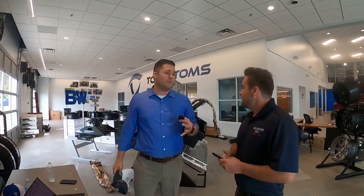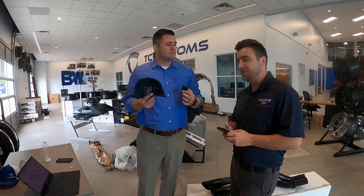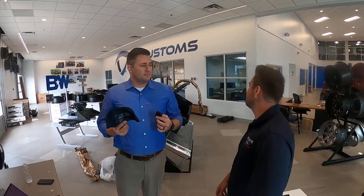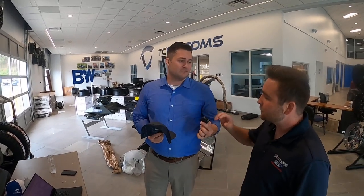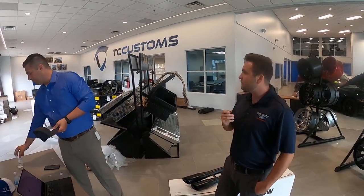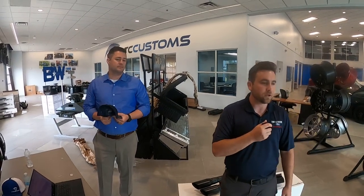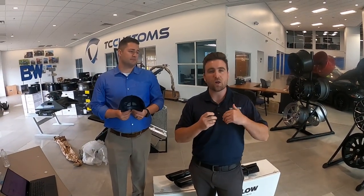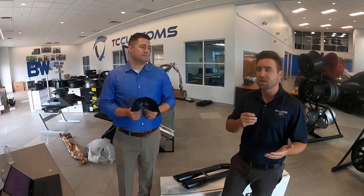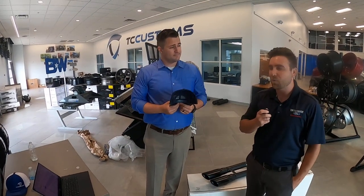Is there anything you want to talk about specifically while we've got a captive audience? There are things people really don't know that we do — we're not just lifts and tires making your truck look badass, we want it to work badass too. We do a lot of stuff like the B&W companion hitch, turnover ball, B&W tow and stow, toolboxes, bed covers, bed liners. We can do anything you want to.